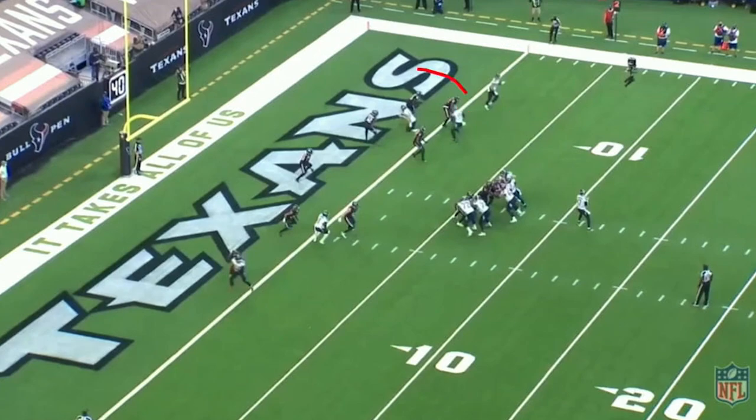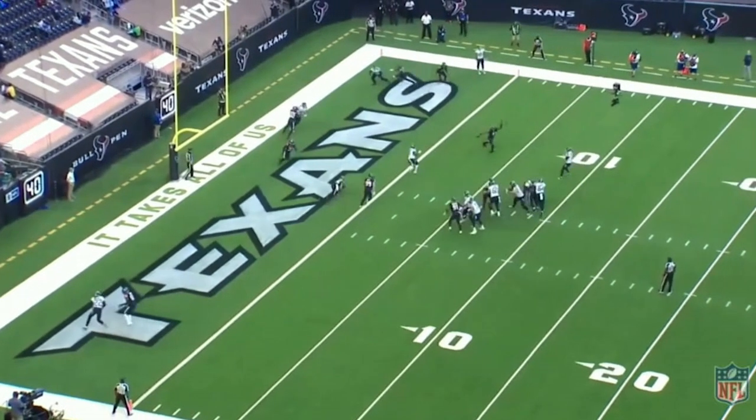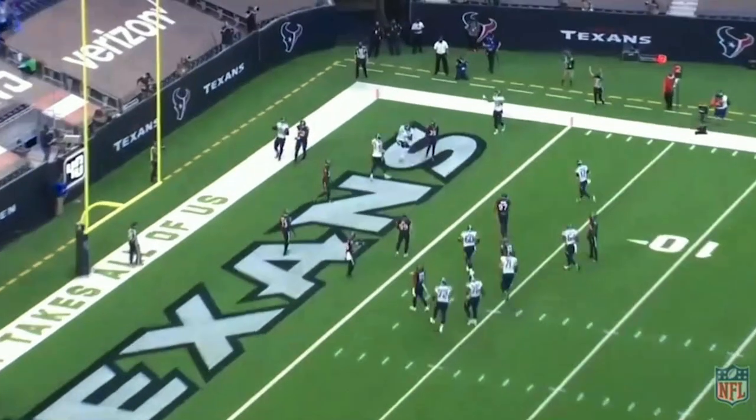Here's your receiver on the backside running that juke route — he makes it look like he's sitting down. They have him pretty well bracketed, but once he stays on the move, he uncovers. Now the quarterback has time to find him, and it's an easy walk-in touchdown. These are some of the things that Arthur Smith does really well: creating space, making sure every guy in the route concept has an opportunity to catch the football, and stressing the defense in so many ways.